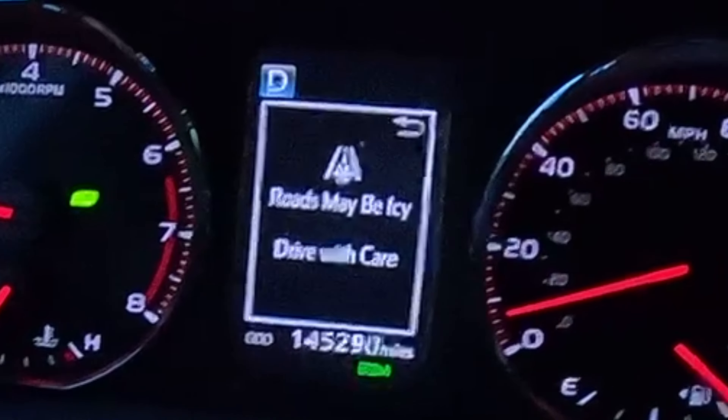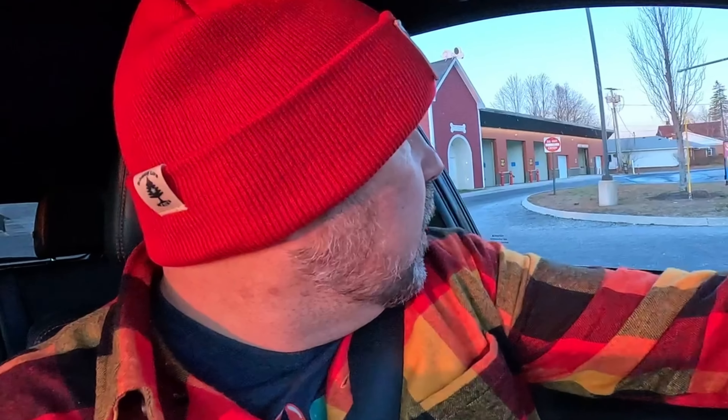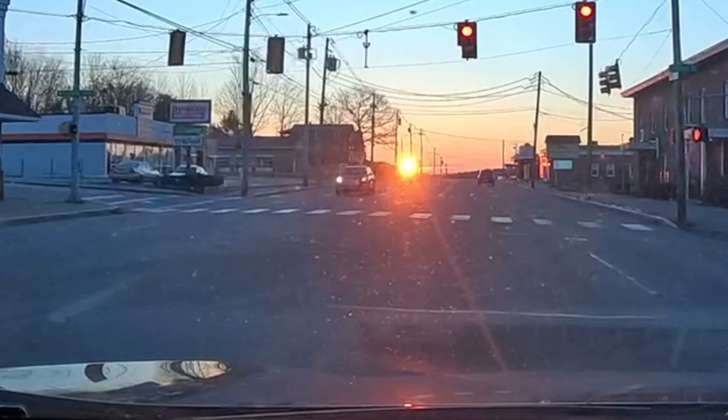Roads may be icy — it's 32 degrees Fahrenheit, that's almost freezing. We have a beautiful sunrise to look at. The temperature is actually dropping; it's now 27 degrees out. I need one hand to drive, one hand to film, two eyes to see the road, but I think I can show you what a breakfast sandwich looks like.